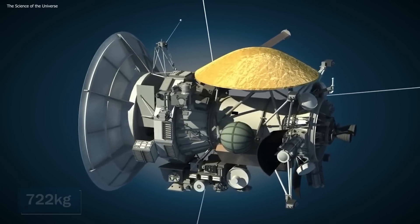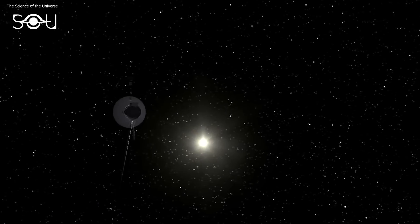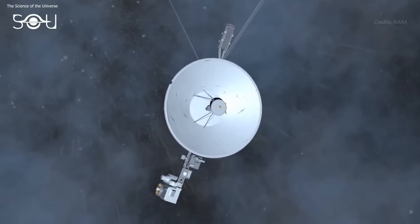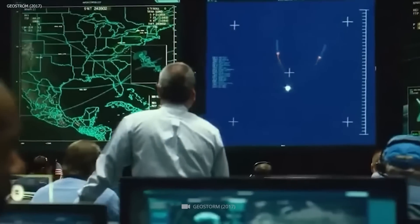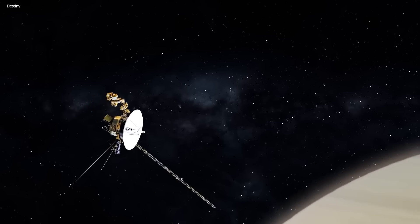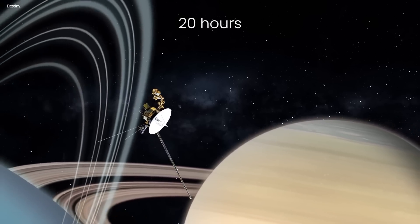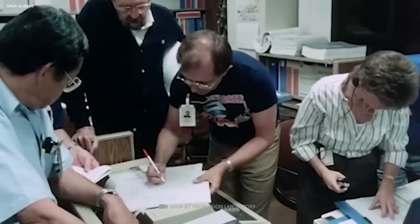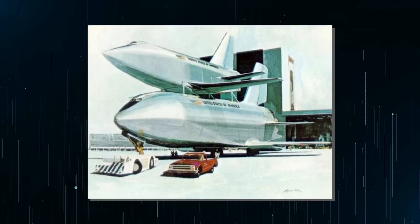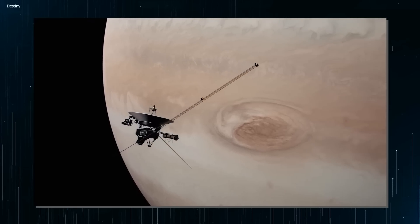Each probe weighed 722 kilograms, full of scientific instruments and radio systems plus their power sources, and needed a lot of power to keep everything going so they wouldn't end up hurtling through space aimlessly. NASA also had to come up with the perfect path for the mission so that it could take advantage of gravity assists from Jupiter and Saturn to get close enough to the outer planets. All of that seemed virtually impossible given the technology of the early 1970s, which struggled with basic spaceflight, not to mention the sophisticated navigation and guidance systems needed. But despite having all the cards stacked against it, the mission carried on.